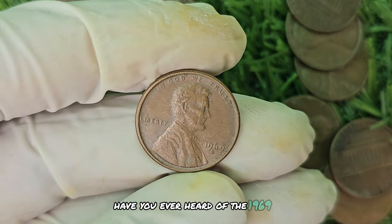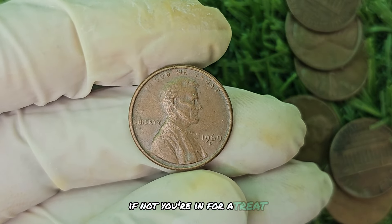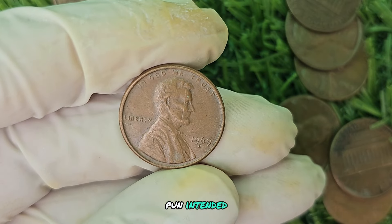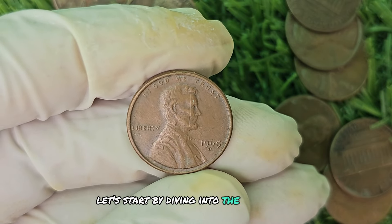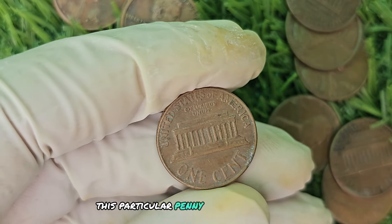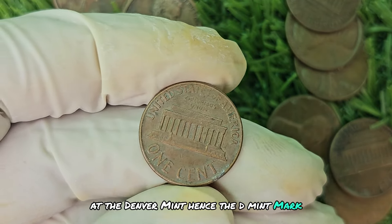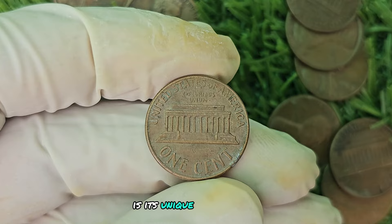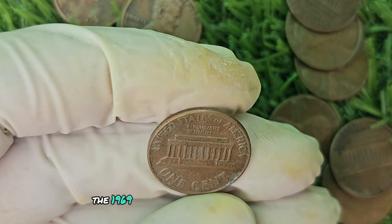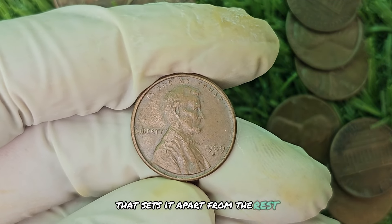Have you ever heard of the 1969 No Mint Mark Brown Shade Lincoln penny? This little coin has quite the interesting backstory and could be worth a pretty penny. This particular penny was minted in 1969 at the Denver Mint, hence the D Mint Mark. What sets this coin apart from others is its unique brown shade. While most pennies are a shiny copper color, the 1969 D Mint Mark Brown Shade penny has a distinct shade of brown that sets it apart.